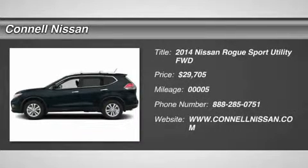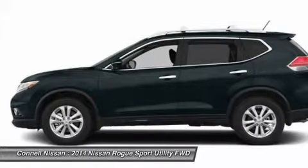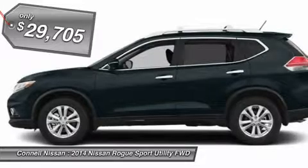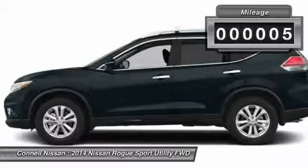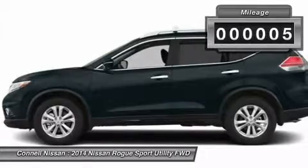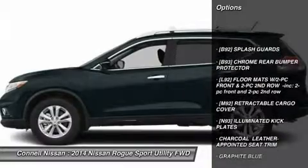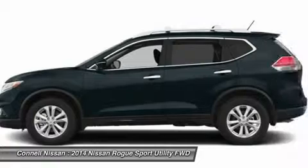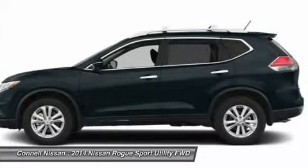Thank you for visiting another one of Kyle Nissan's online listings. Please continue for more information on this 2014 Nissan Rogue SL with 4 miles. This SUV is a great example of beauty and brawn with classic styling and a workhorse power plant. If you are looking for a vehicle with great styling, options, and incredible fuel economy, look no further than this quality automobile. Drive any city streets like you live there all your life using the navigation system on this Nissan Rogue.